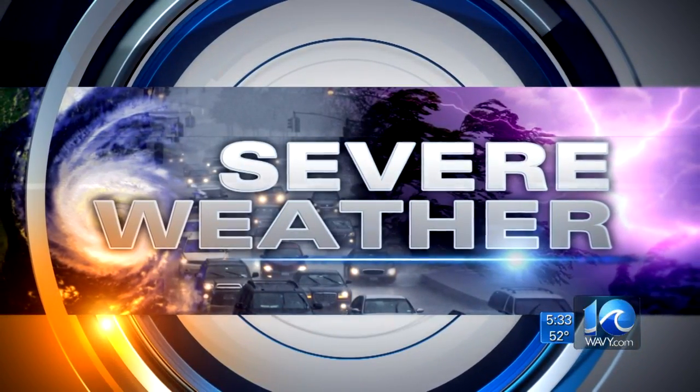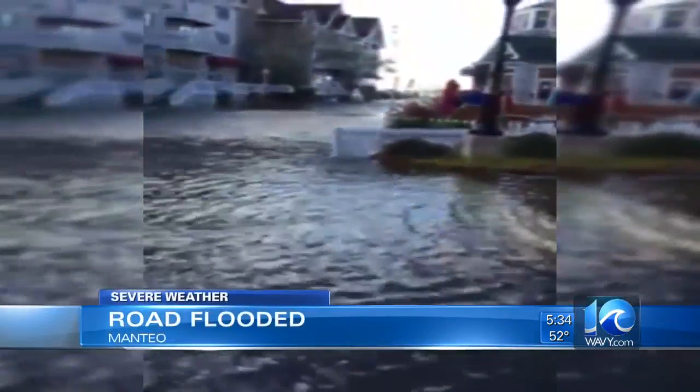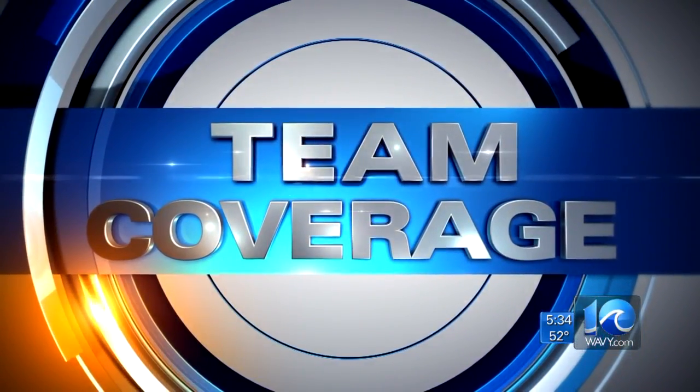Severe weather team coverage takes us south to the Outer Banks. Take a look at all of that water there — you can see the road just emerged. This is video from Maneo, sent to us by viewer Andrew Luciano. This shows you just how much tidal flooding we're already seeing from this system. Ten On Your Side's Matt Gregory spent the day on the Outer Banks and has more on the severe weather there.